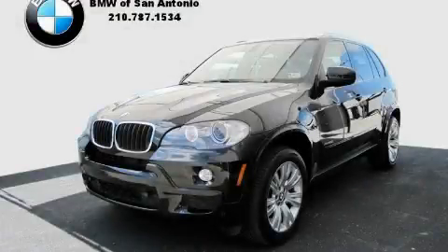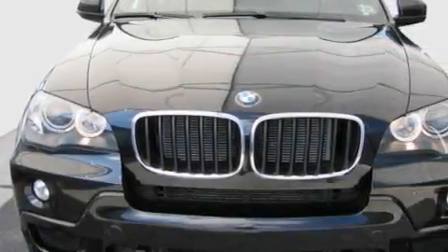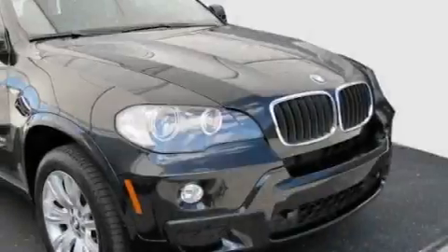This is a 2009 BMW X5, a luxurious package designed with the finest elements in mind. It has a 3.0 liter 6-cylinder engine, an automatic transmission, and all-wheel drive.